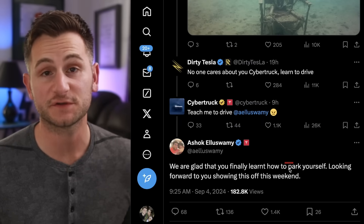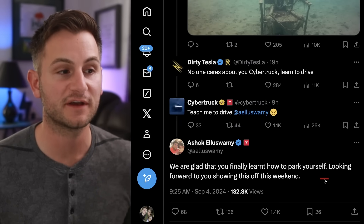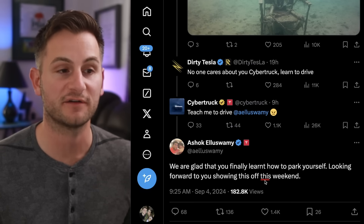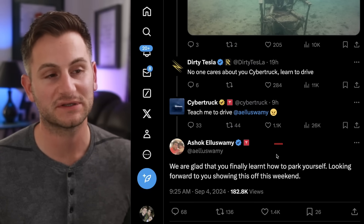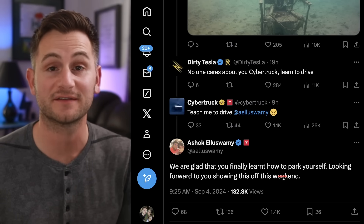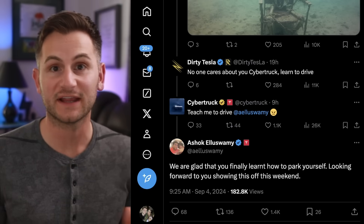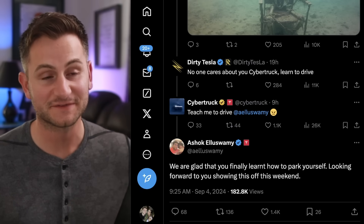Ashok responded to the official Cybertruck account saying, 'We are glad that you finally learned how to park yourself, looking forward to you showing this off this weekend.' The way I'm reading it is that the auto park feature for the Cybertruck will start shipping this weekend. Hopefully FSD does follow this month, as that was the latest promise from Tesla — time will tell.